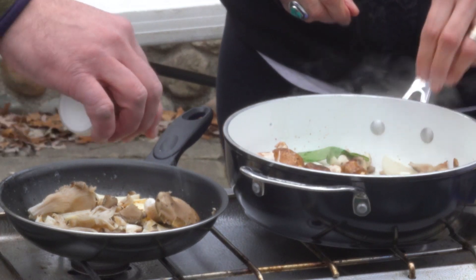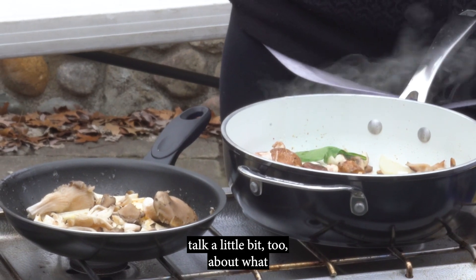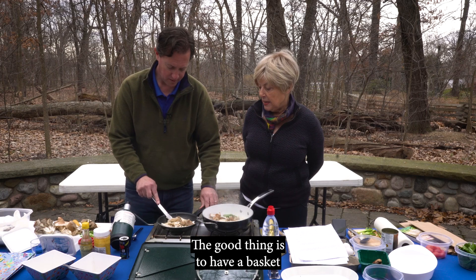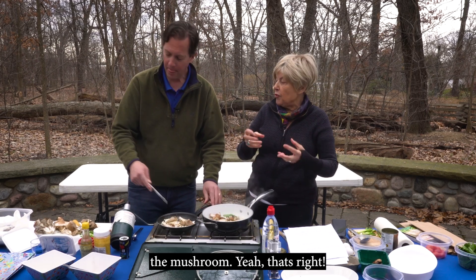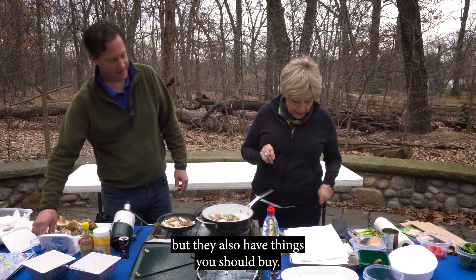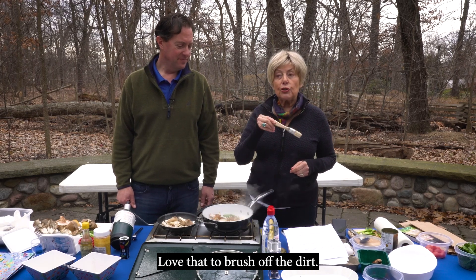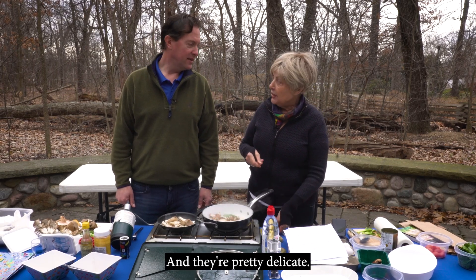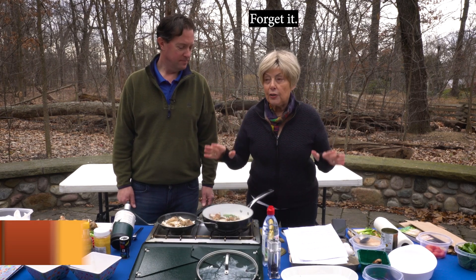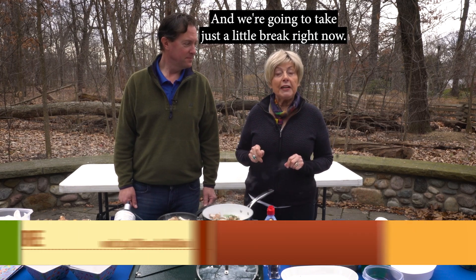Let's talk a little bit about what you carry with you in the woods. It's good to have a basket to put your mushrooms in so the dirt can fall off as you're walking along. You should also have a brush to brush off the dirt — they're pretty delicate. Some people say don't wash them, but if they're dirty, you wash those mushrooms.